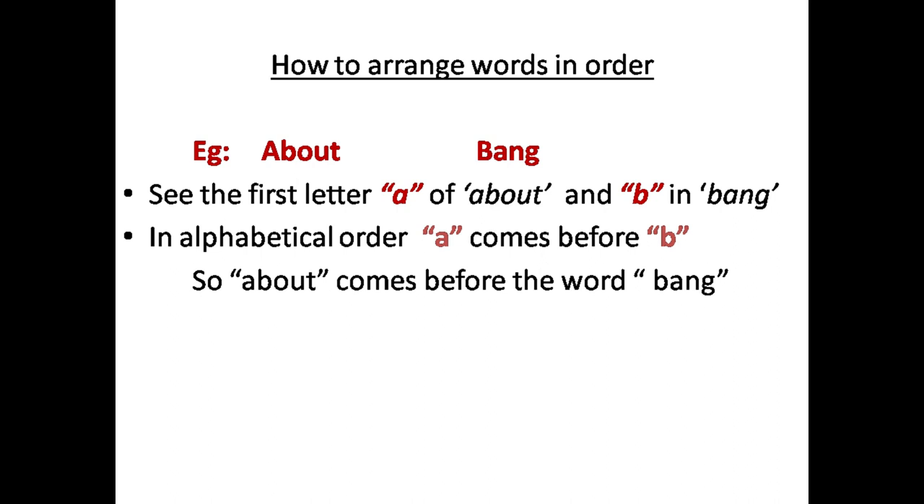Now let's see how to arrange words in order. We will use our own alphabetical version.